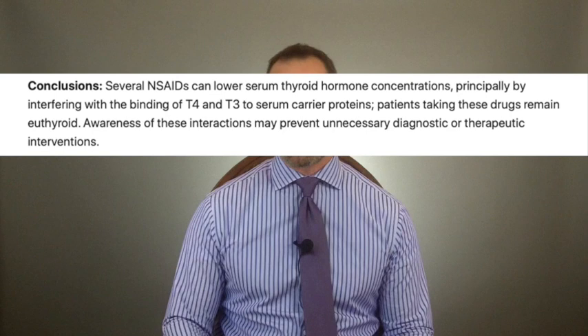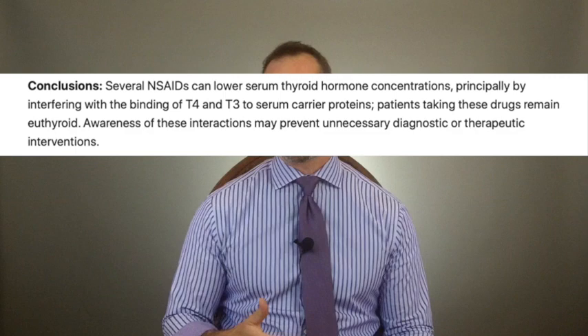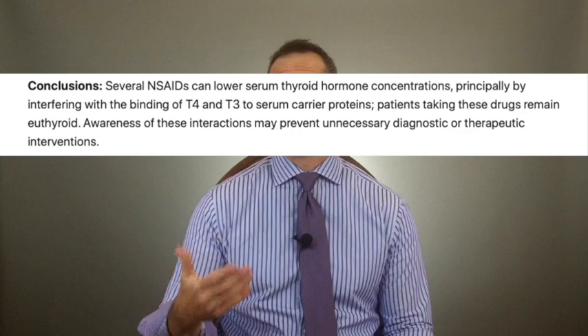NSAIDs will also lower your TSH levels as well as your T4 levels. A study published in the American Journal of Medicine concluded that several NSAIDs can lower serum thyroid concentrations by affecting the binding of T4 and T3 to serum carrier proteins — the same thyroid binding globulins discussed earlier. The pain medication you're taking for chronic pain is another potential reason for altering how thyroid hormones are distributed throughout your body.